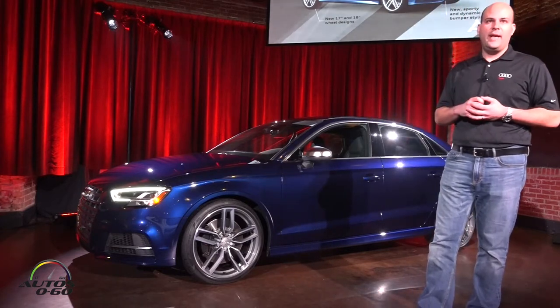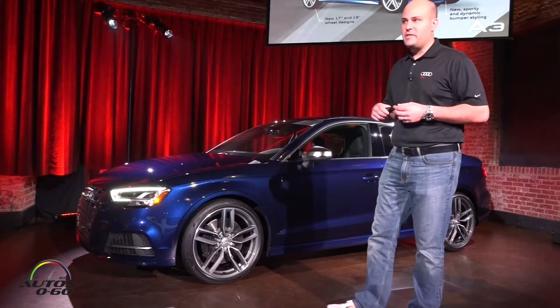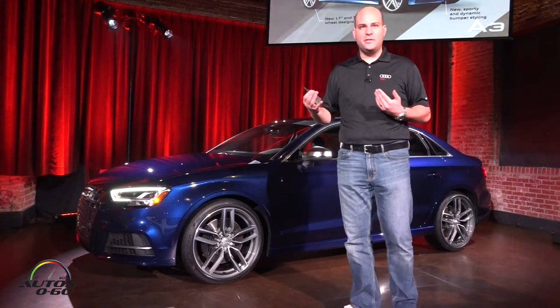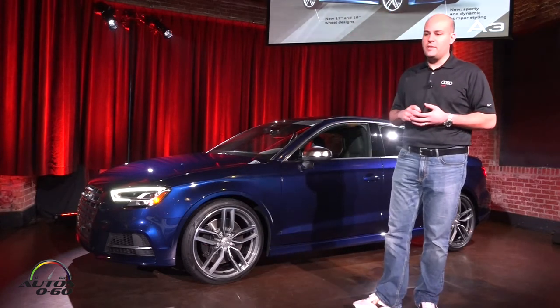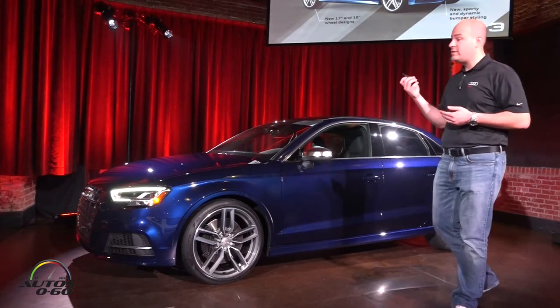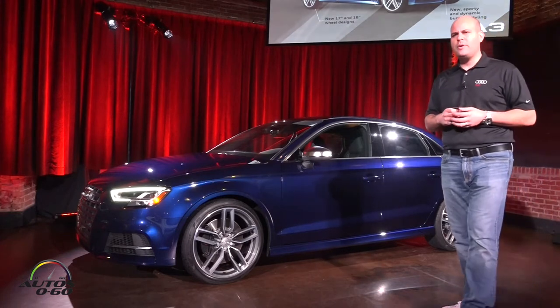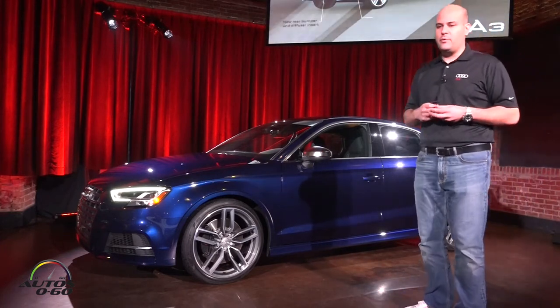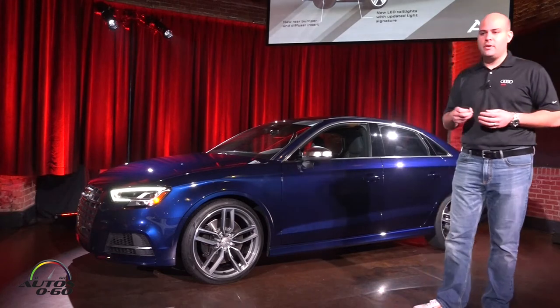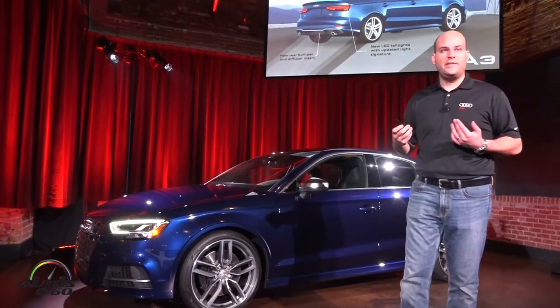You have an undercut headlight. You come standard with Xenon headlights, with LEDs optional. This is compared to our competition where you have a lot of halogens standard, and we come in with LEDs. New 17 and 18-inch wheels — this car is shown on the 19s, but you have two 17-inch and two 18-inch options available for the new A3. Going to the back, you'll see a much more prominent rear diffuser, new bumpers, new side sills, and updated LED tail lights with a new light signature.